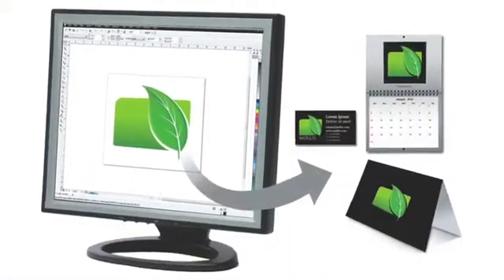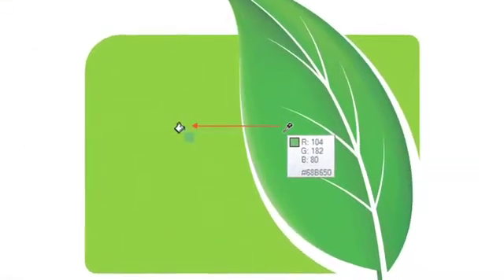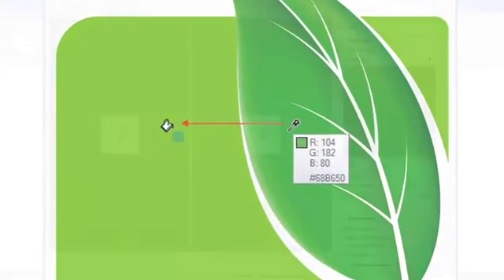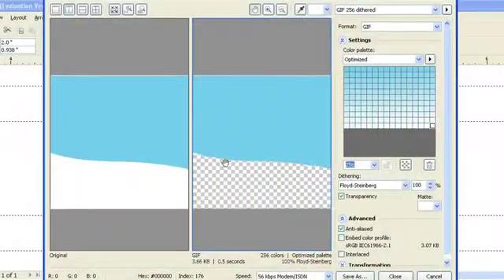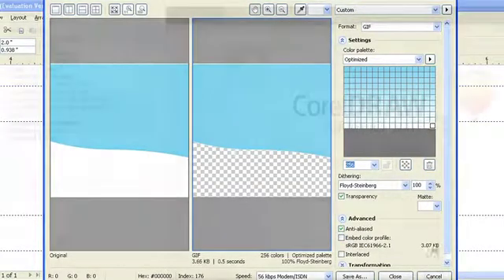Match the colors you see on screen across printed materials with a powerful new color management engine, saving you costly reprints caused by potential color mismatches. Create eye-catching web graphics with efficient new web tools, including one that lets you animate your graphics and designs created in CorelDRAW.